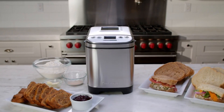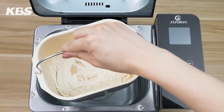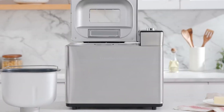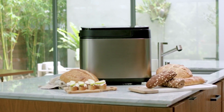Indulge in the irresistible aroma of freshly baked bread right from the comfort of your own kitchen. Say goodbye to store-bought loaves and embrace the art of homemade goodness. Hey everyone, in this video we will look at the 5 best bread makers available on the market today. Whether you are a seasoned baker or a novice in the kitchen, these bread makers are designed to make your bread making experience effortless and enjoyable.